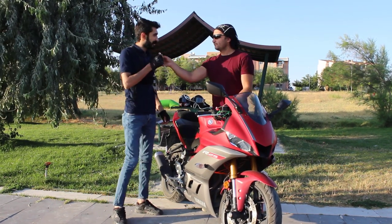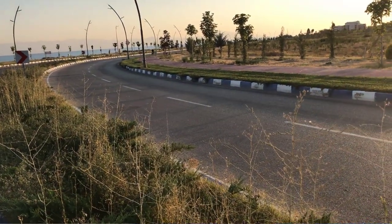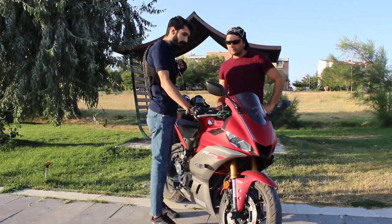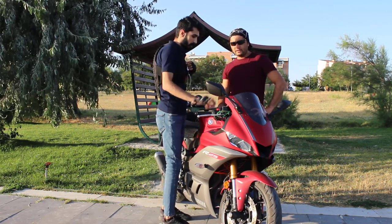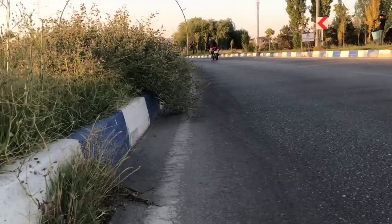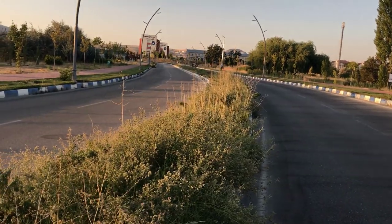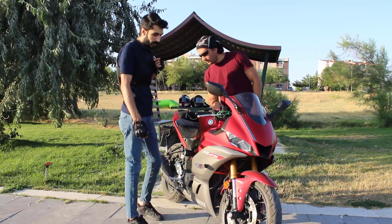Furkan, bir R25 sürücüsü olarak uzun süredir bu motoru kullanıyor. Merhabalar, R25'i çıktığından beri kullanıyorum, tüm renklerine bindim. 2019 modeli henüz kullanamadım ama birkaç arkadaşımız aldı ve çok memnun kaldılar. Motorun belli başlı değişikliklere uğradığı açık: LED ekran takılmış, ön amortisörde de değişiklik var; bu herhalde virajlara daha iyi yatmak için tasarlanmış.